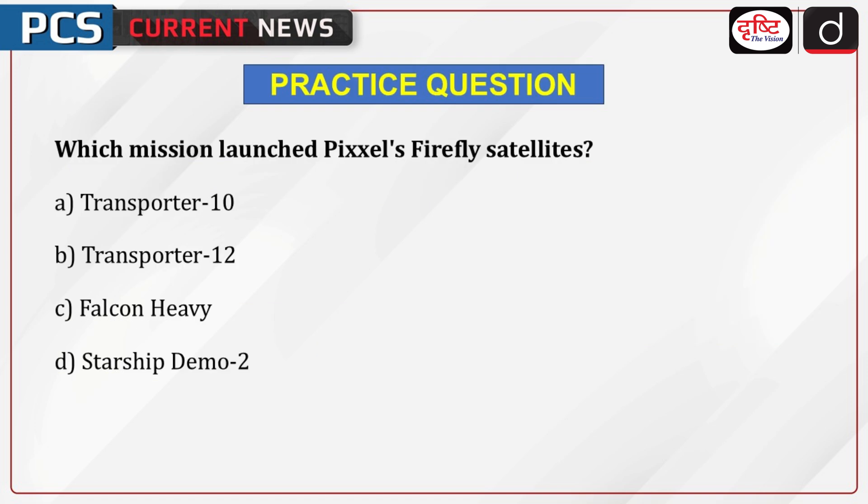It's time to test your knowledge. The question is: which mission launched Pixel's Firefly satellite? A. Transporter 10, B. Transporter 12, C. Falcon Heavy, D. Starship Demo 2.